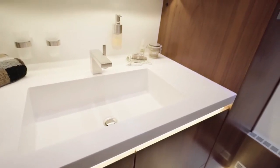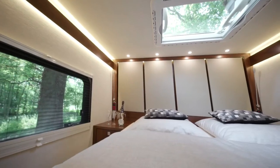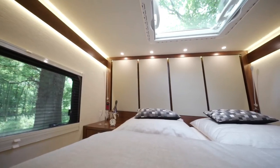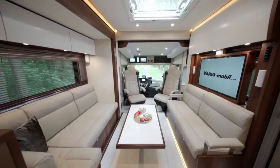The VARIO Signature 1200 vehicle is not just a motorhome — it's a mobile palace. It costs about 1.3 million dollars, but it offers you unparalleled freedom and luxury on the road. This is the ultimate way to travel in style and comfort.